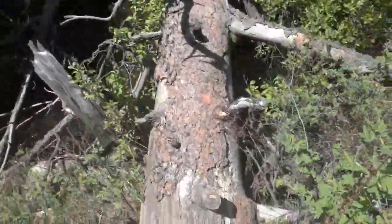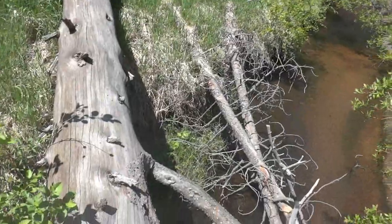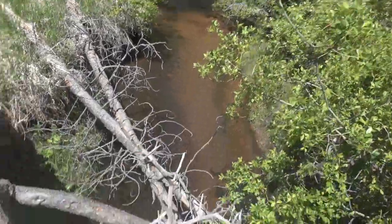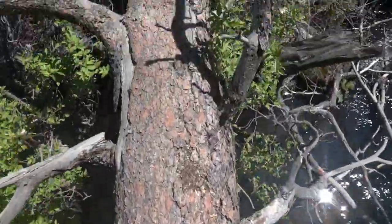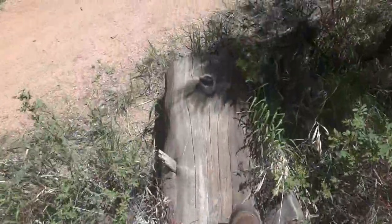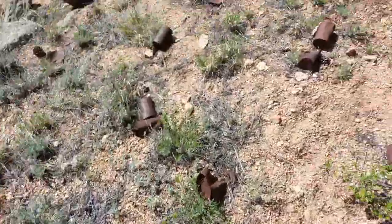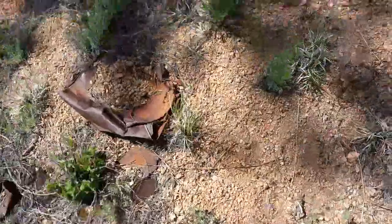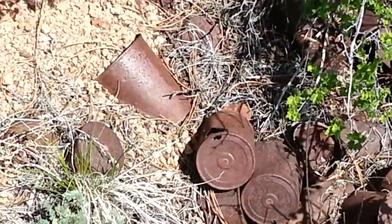You know I can't pass this up. Nice little bridge. Very cool. Nice. This is interesting. Some really old cans — I wonder how long they've been here. Really old cans.